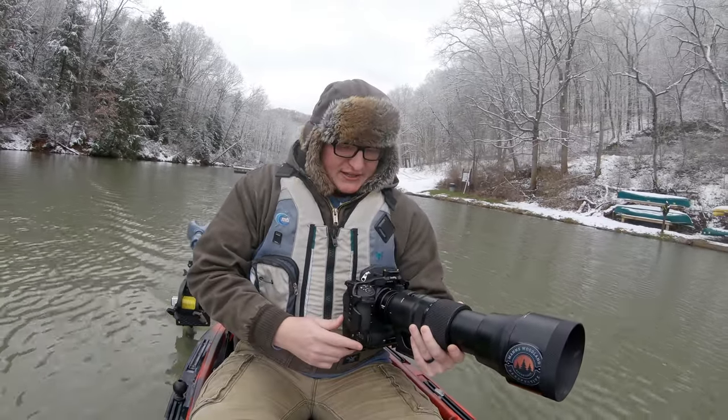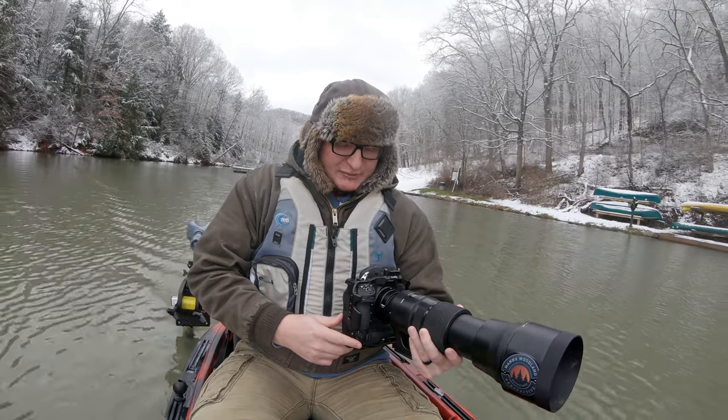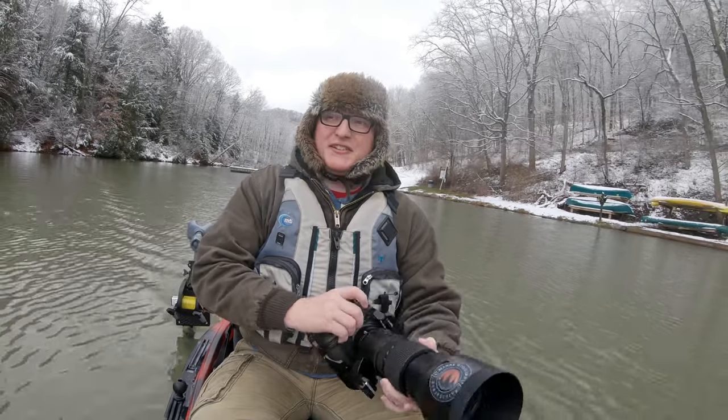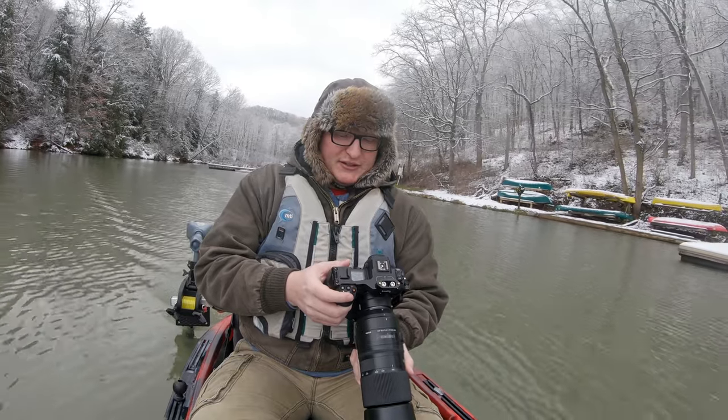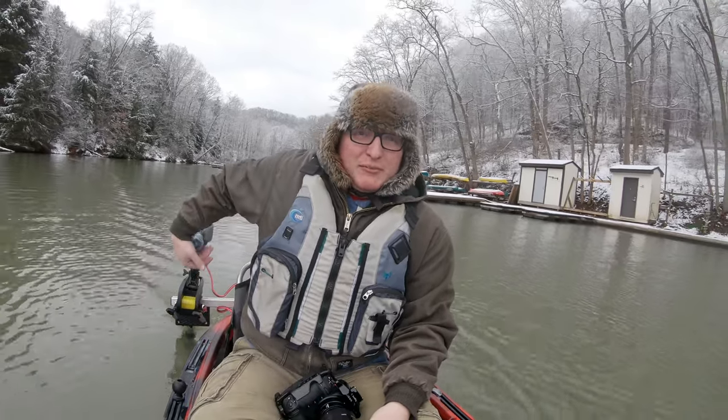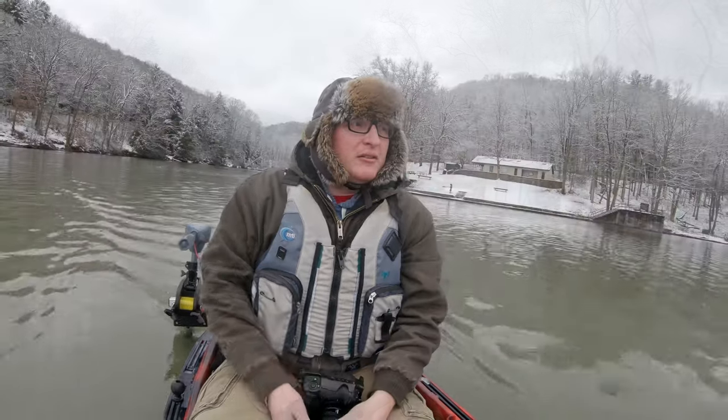Camera settings: we're starting out with shutter speed 1/2000, aperture f6.3, and ISO 1600. On the Z9 we're shooting 20 FPS with auto area subject detection and focus. I already see some kind of lone duck out there on the water, so we're just gonna take our time with the motor. This might be our lucky day — there's a big raft of some kind of ducks.